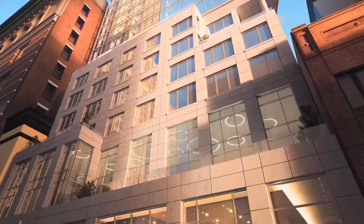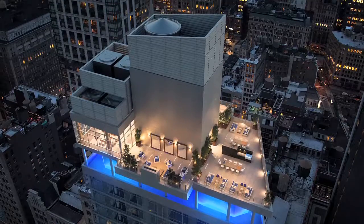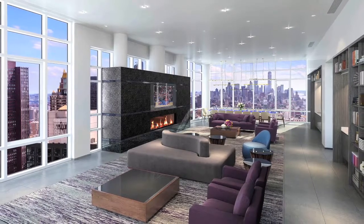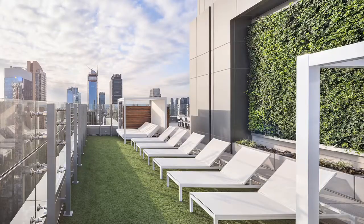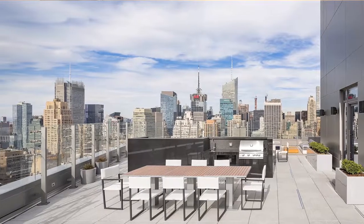Solari's extensive amenity package reflects the New York lifestyle. Its rooftop has both indoor and outdoor lounges. The indoor lounge has a TV, conference table, kitchenette, and fireplace. The outdoor lounge has an additional fireplace and lounge chairs, as well as barbecue stations and 360-degree city views.